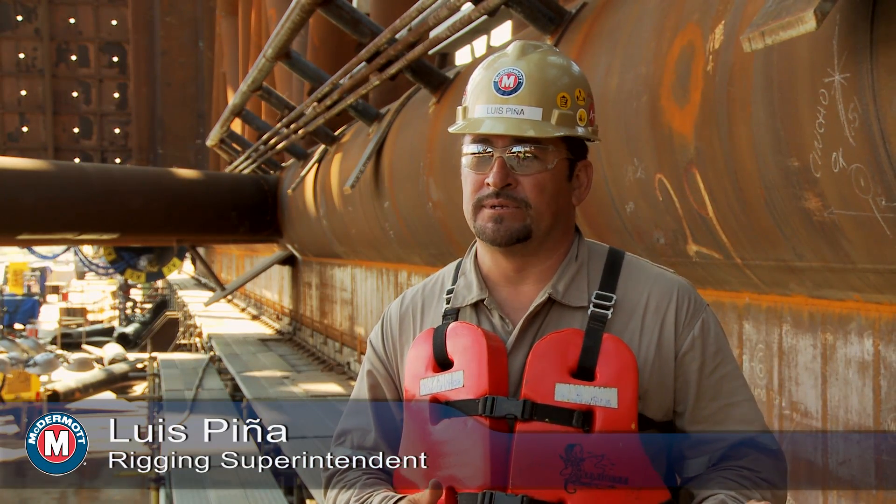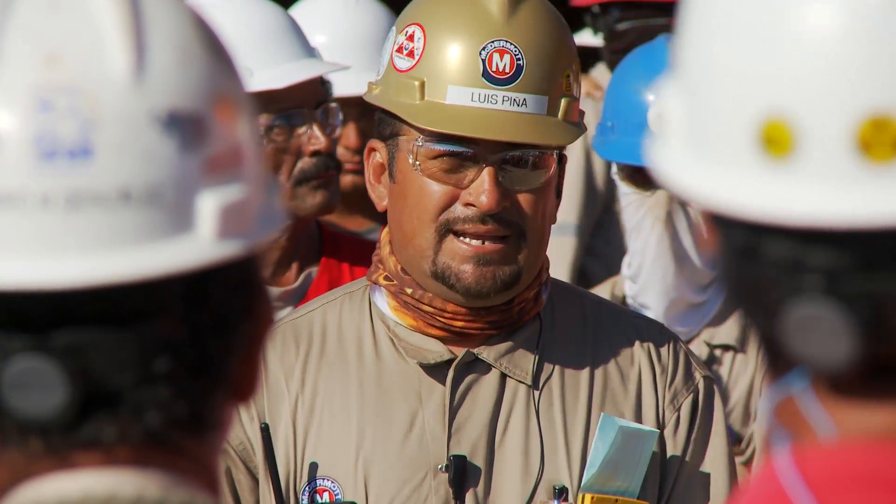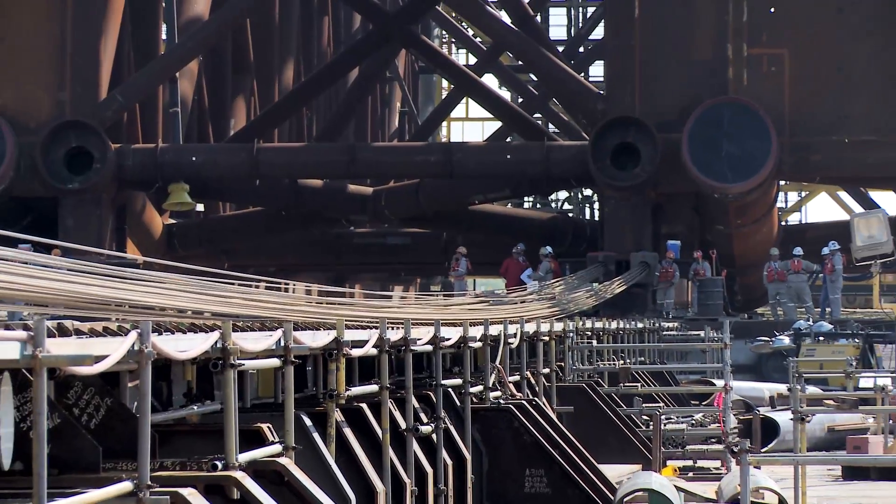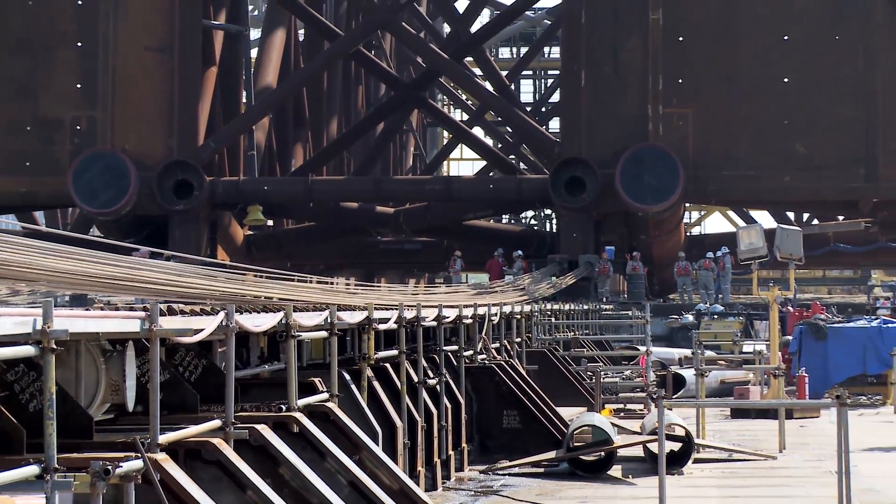Rigging does a lot of activities to perform this loadout. Everything starts with planning — we plan how we're going to rig the strand jacks and how we're going to rig the cranes.